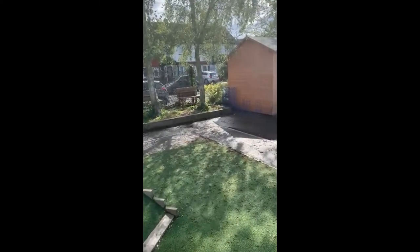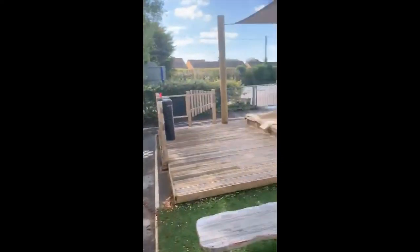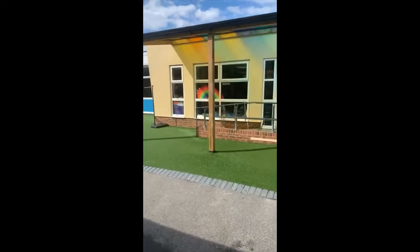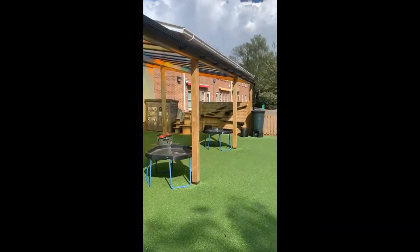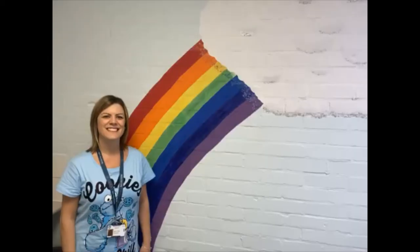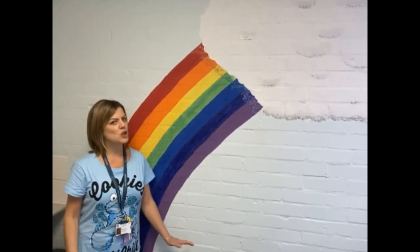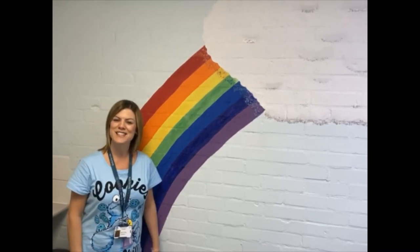We have a mud kitchen, so if you like to get messy then this will be the place for you. And we also have a big open space for ball games. Hopefully that all sounds like lots of fun and you're excited about joining Hilltop — we can't wait to have you here and we look forward to seeing you all in September. I hope you really enjoyed having a look around your new classrooms and the outdoor area. There's lots more of the school to show you when you join us in September. We'll see you soon, bye!